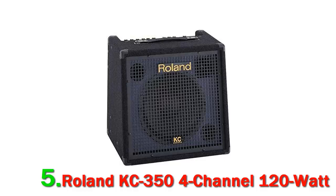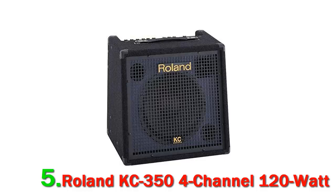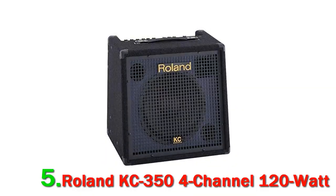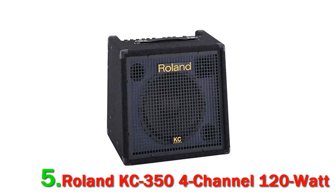You can connect a range of instruments to it, thanks to the four channels that it offers. It's also got an XLR input for your microphone, which singer-songwriters will adore. An Aux port also allows you to plug in your CD or MP3 player so you can listen to your favorite tracks.